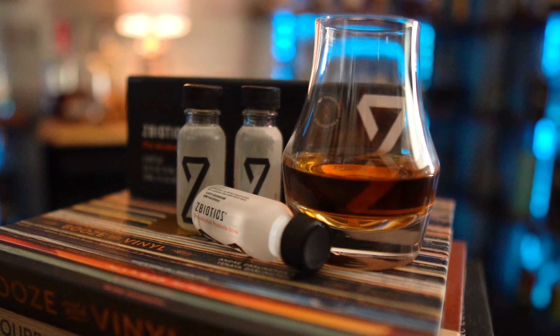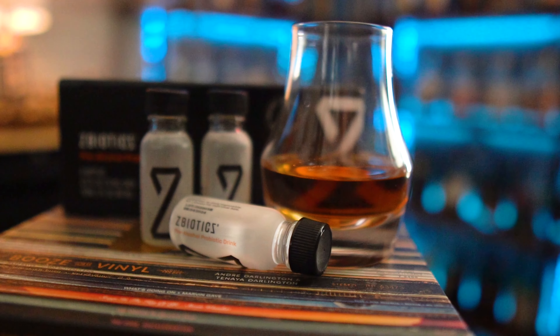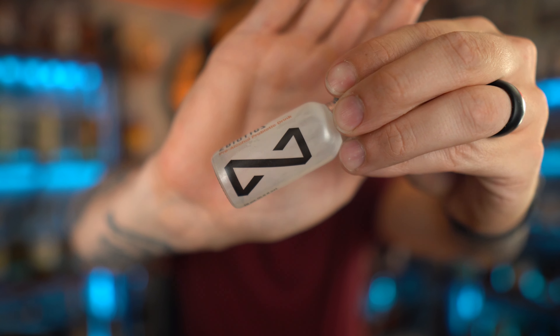But before we get into today's video completely, a word from today's sponsor. This video is brought to you by ZBiotics. If you're like me and sometimes struggle doing your daily routine or getting up in the morning and going to the gym after a night of enjoying a few bourbons, ZBiotics might just be the answer you're looking for. ZBiotics pre-alcohol probiotic is the world's first genetically engineered probiotic, invented by PhD scientists to tackle rough mornings after drinking.